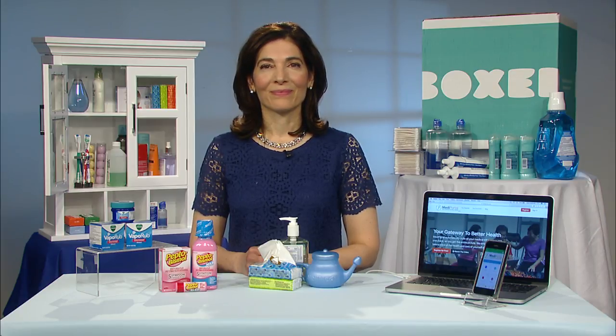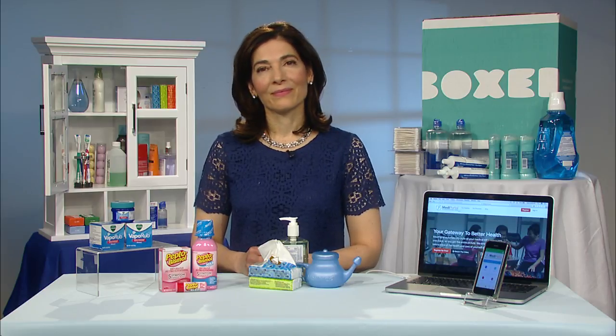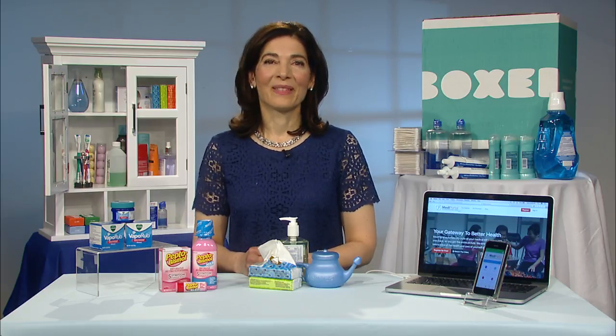Here to help us with your medicine cabinet upgrade and general health tips for the whole family is well-known RN and health expert Linda Champa.